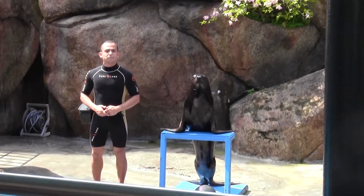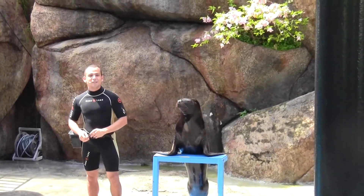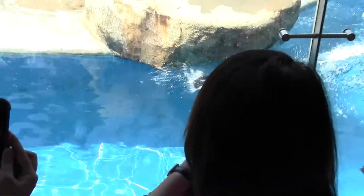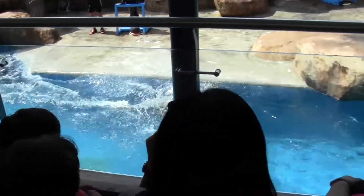Would you like to see the fast swim? Okay, whenever you're ready, Sandra — let's just wait for her. On your mark, ready, here we go. And that is the fast swim.